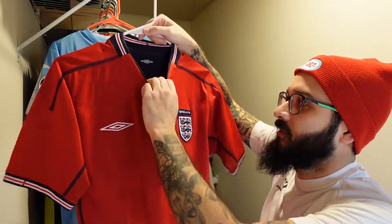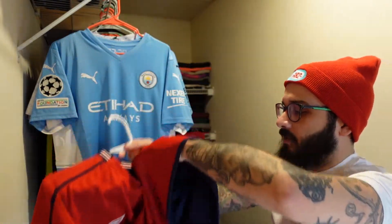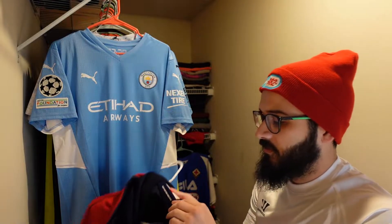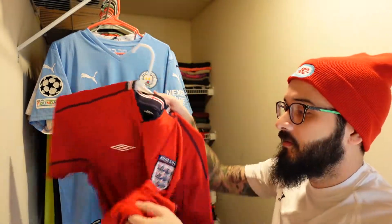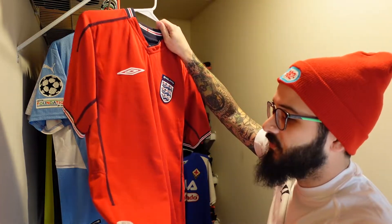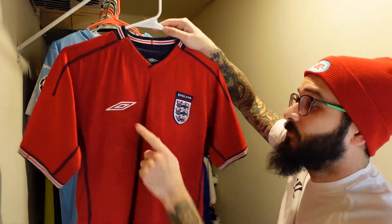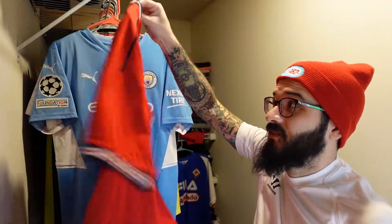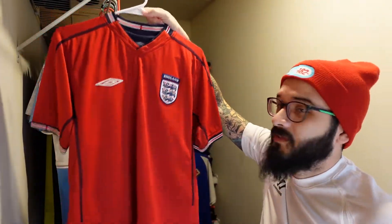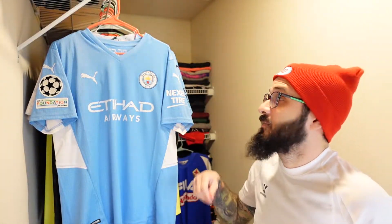Moving on to England — I'm not sure if this is an official match jersey, but this is one of those reversible ones. If you reverse it, it has the England patch right here and it says 2004, kickoff time, full-time March 2004 — the official England match details. It's by Umbro and I found it at a thrift store a long time ago for like five dollars, so of course I had to pick it up.